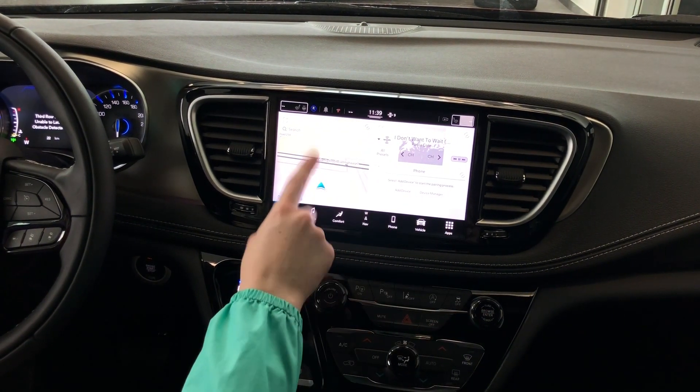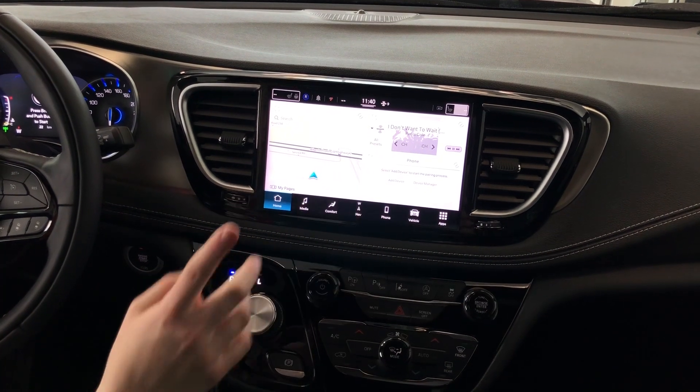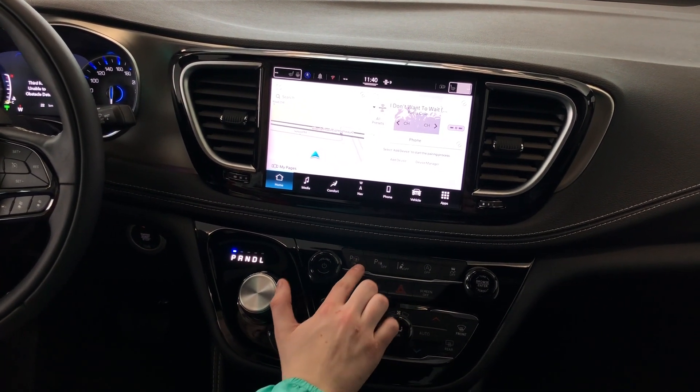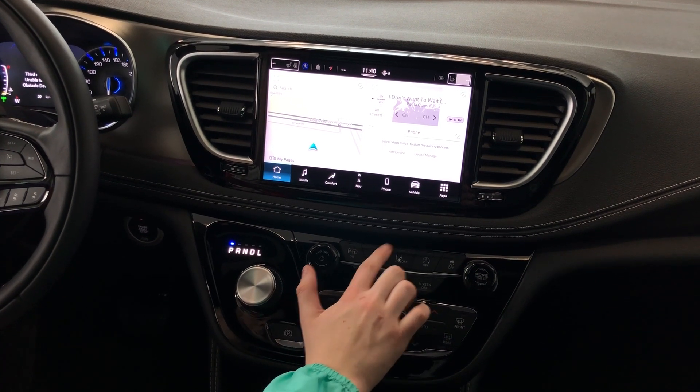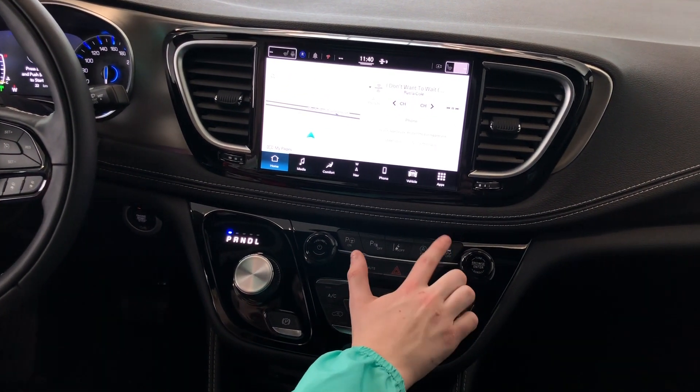You have your GPS navigation, your Sirius XM, and plenty of other features. Down here, you have your rotary shift knob. Up here, you have your park assist, your park sense, your lane control, and your engine start and stop along with your traction control.